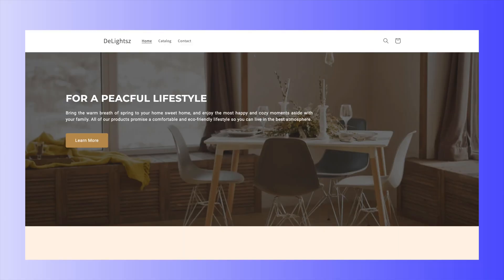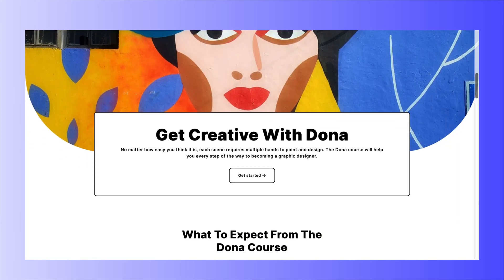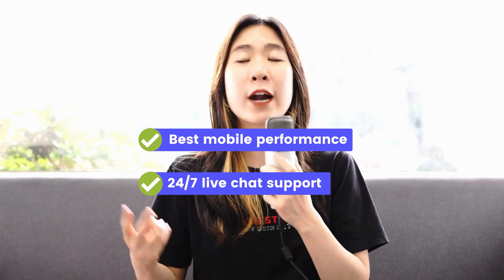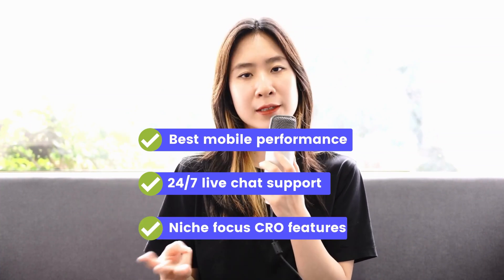First, some background context. Bloom theme was created by Sales100 Themes, a new name in the official Shopify marketplace. Despite their recent debut, this developer is not a rookie — they've spent the last two years working with PageFly to develop efficient themes, and their team is made up of seasoned experts with more than 10 years of experience. Sales100 Themes products, including Bloom, offer best performance on mobile, 24/7 live chat support, and niche-focused CRO features.